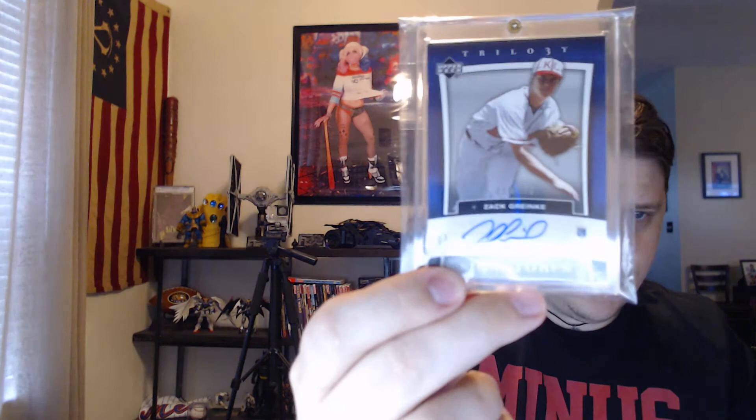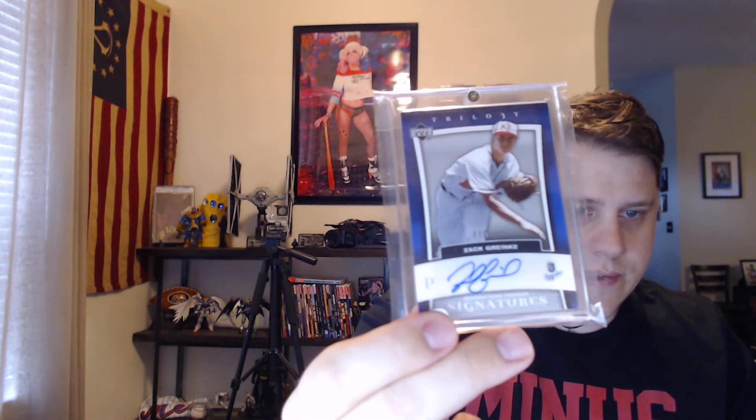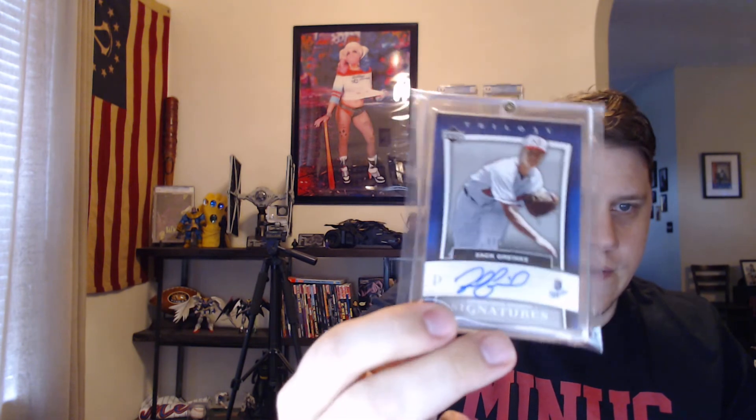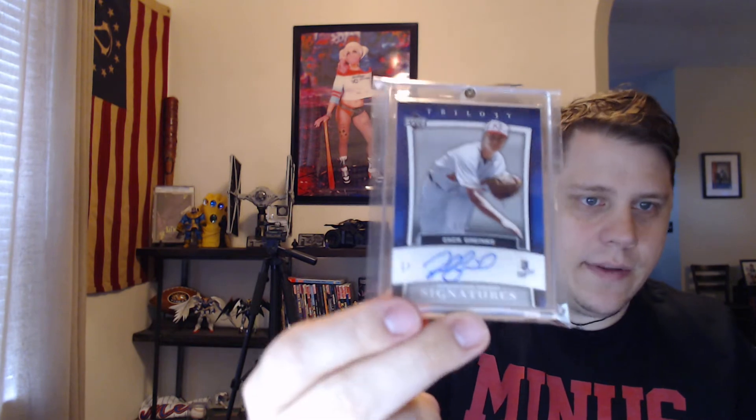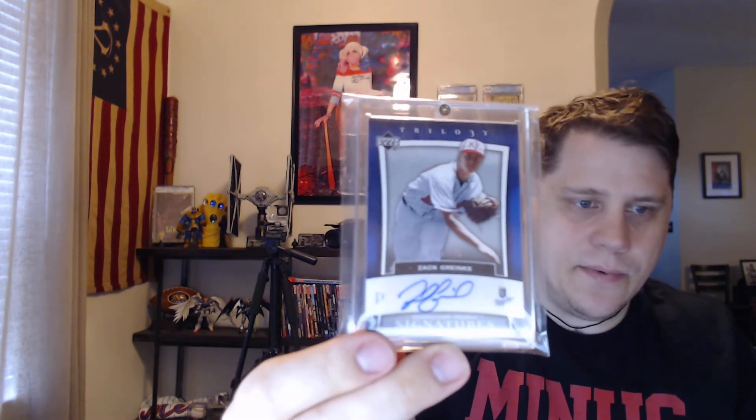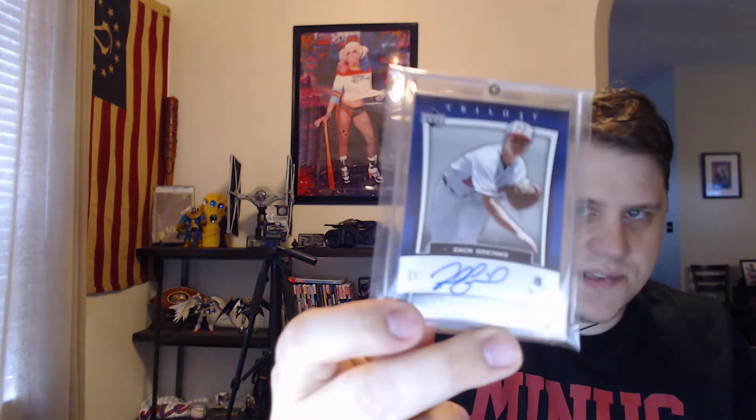Same thing with this guy — former Cy Young. Everyone knows he's a great pitcher, but look at his stats. He's awesome. He's close to 200 wins. Zach Greinke — he's been around for a long time. I like this Upper Deck card. He's in the old Kansas City uniform there. I believe it was the Monarchs — I could be wrong about that. This one is out of 199.